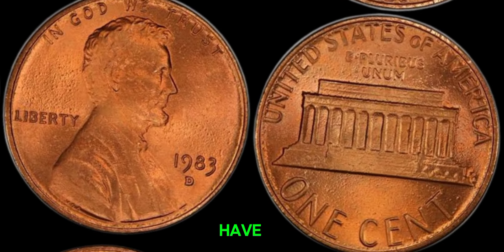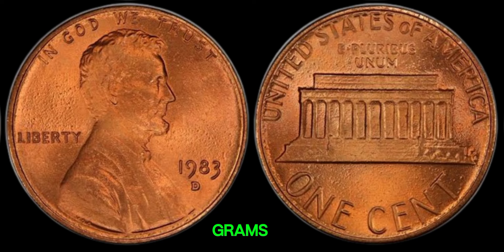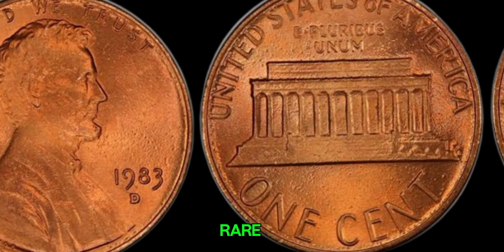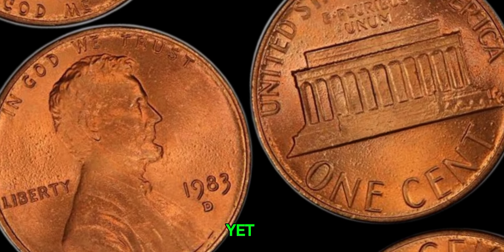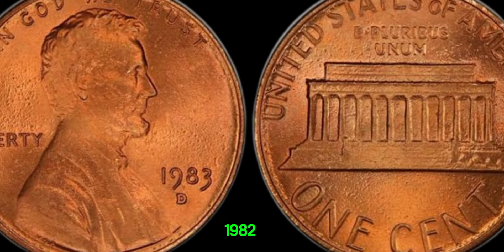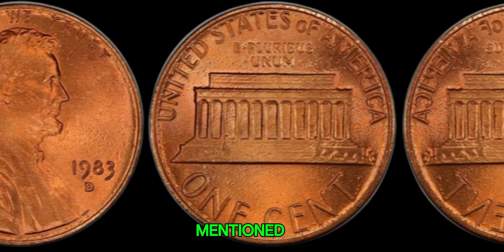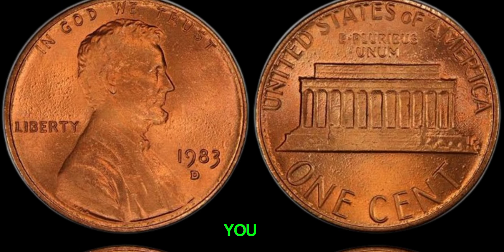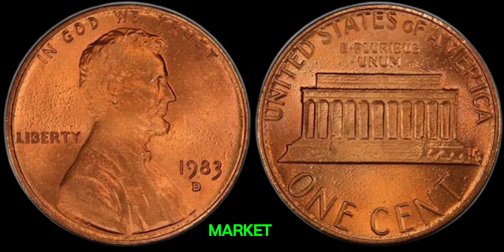So how can you tell if you have one of these valuable pennies? The simplest way is to weigh it. If your 1983 D-penny weighs around 3.1 grams, you might just have struck gold — metaphorically speaking, of course. These error pennies are incredibly rare. One example was sold at auction for over $20,000. And while no 1983 D-copper penny has yet sold for millions, collectors believe it's only a matter of time. Considering the 1982 copper penny recently sold for over a million dollars, if you think you have a rare find, take it to a reputable coin dealer or grading service for verification. This coin's value in the market is $1.30 million.